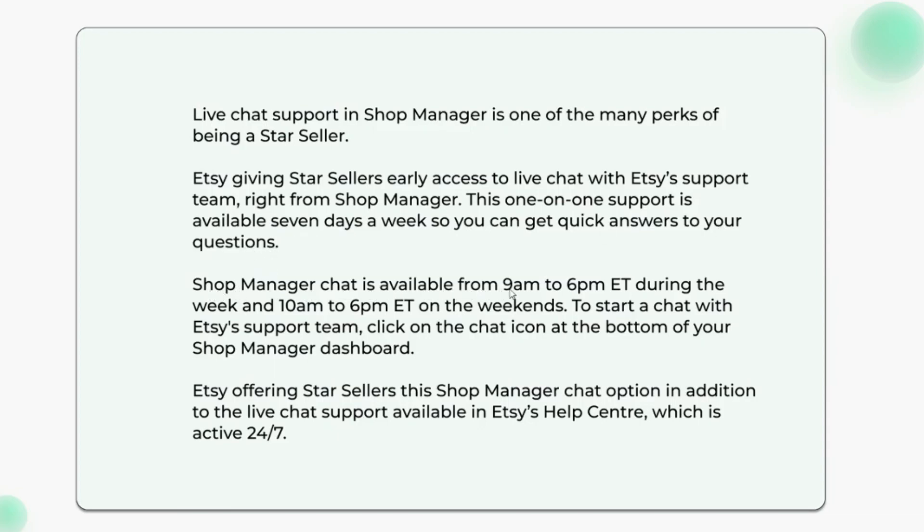Shop Manager chat is available from 9 a.m. to 6 p.m. Eastern Time during the week and 10 a.m. to 6 p.m. Eastern Time on weekends. To start a chat with Etsy's support team, click on the chat icon at the bottom of your Shop Manager dashboard. This is offered in addition to the live chat support available in Etsy's Help Center, which is active 24/7.